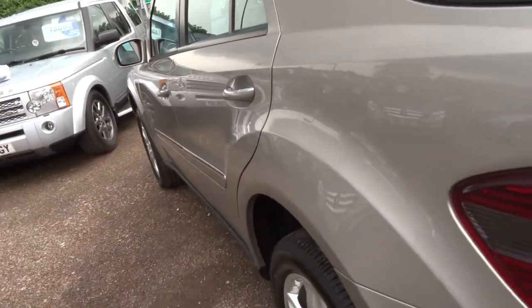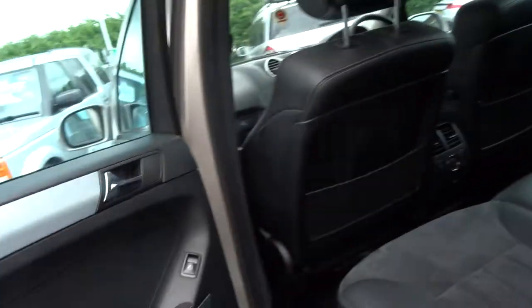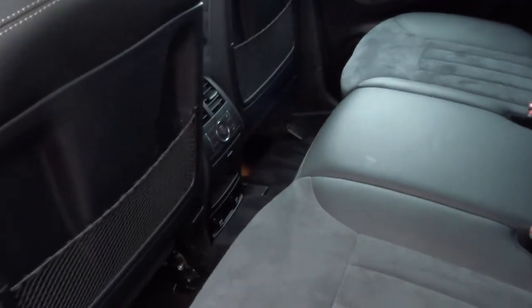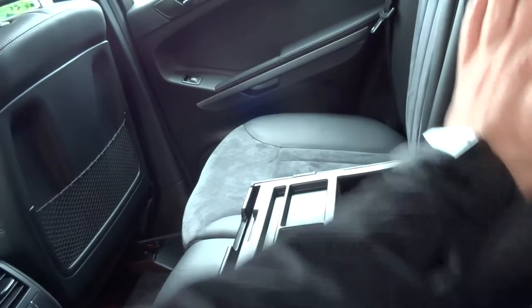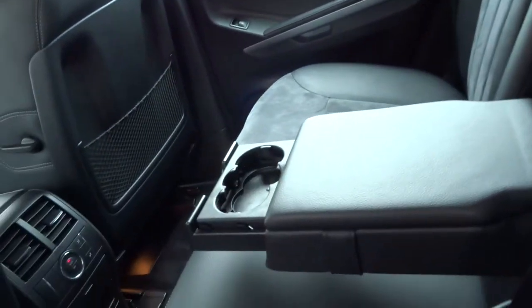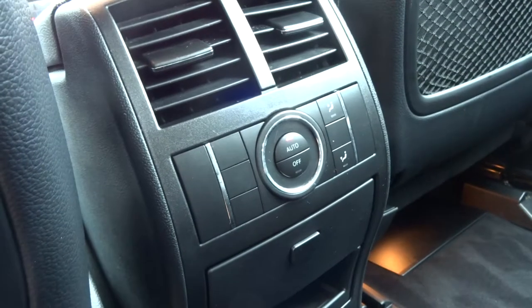As you can see down the side of the vehicle, no dents or anything like that. Into the back, half Alcantara, half leather, central armrests, storage compartments, and you've also got some cupholders as well. Rear child safety Isofix mounts, two 12-volt sockets, and air conditioning controls for the rear occupants.